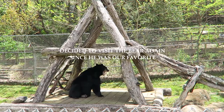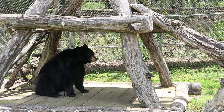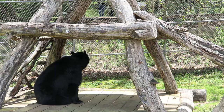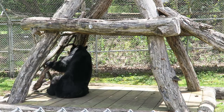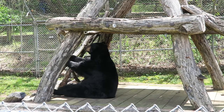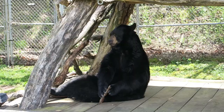The bear is finally waking up at the crack of 1 p.m. Look at you! Someone's a yawning bear. He's probably just going to lay down again, honestly.